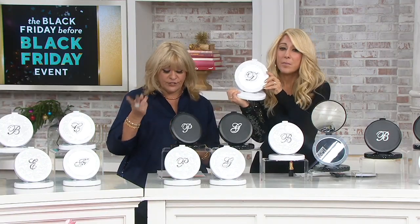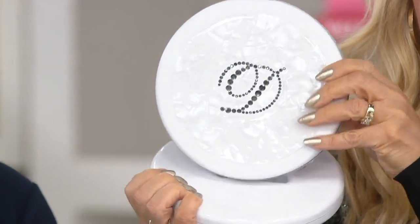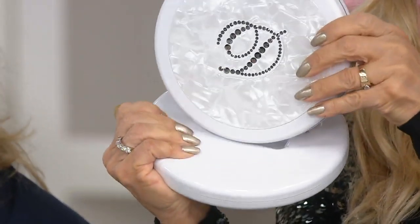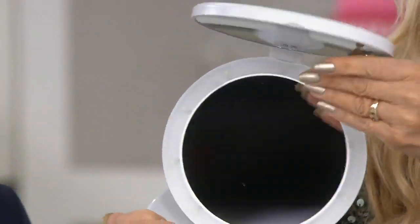You will need four AA batteries that are not included, so make sure you pick those up or package them with the gift so it can be used immediately. This isn't something that you're tethered to a wall — it's fully transportation-friendly.